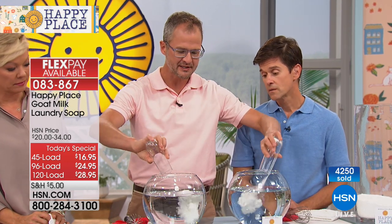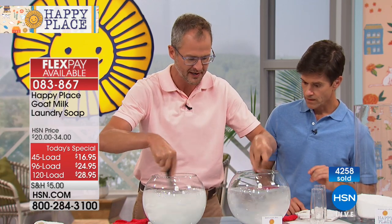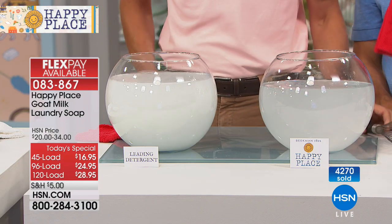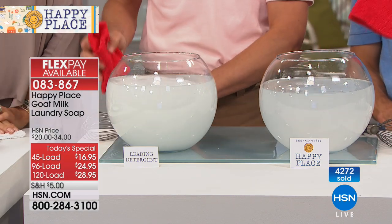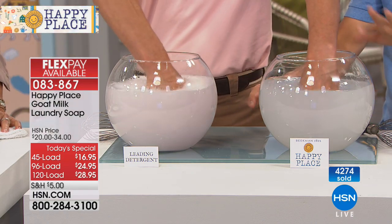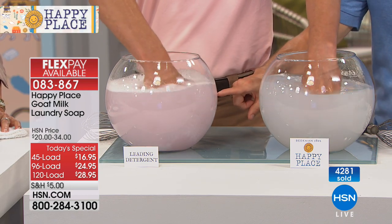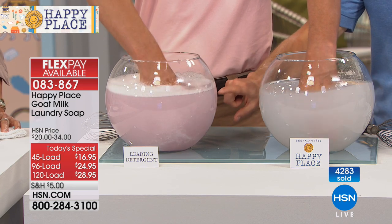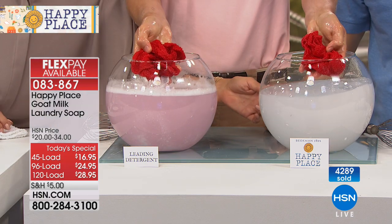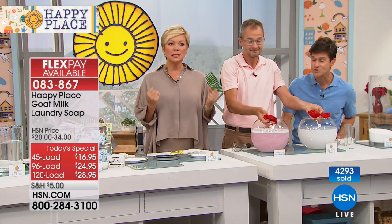One more example — we didn't just test our product against other natural cleansers, we tested against the leading chemical brands. We blew away the leading detergent for color fastness. We got two red washcloths from the big box store, not yet washed. Look at how fast those chemicals are taking color out — they're leaching the color off your brand new clothes. How is it that Happy Place doesn't do that? No chemicals. Those harsh chemicals are not leaching the colors off the fabric.